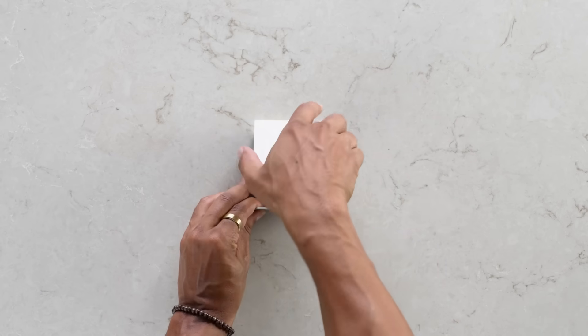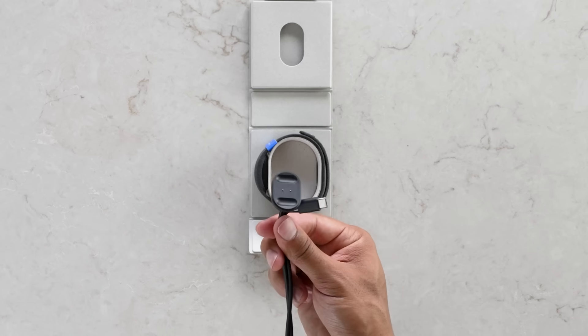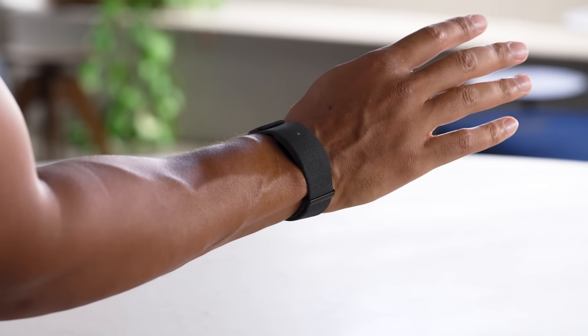Next up, the Meta Neuroband box. You'll find the wristband and a magnetic USB-C charger. The band's soft, breathable fabric comes in multiple sizes for all-day comfort.